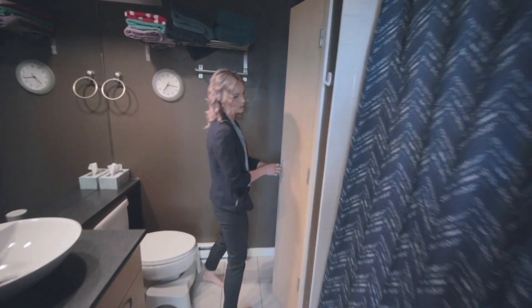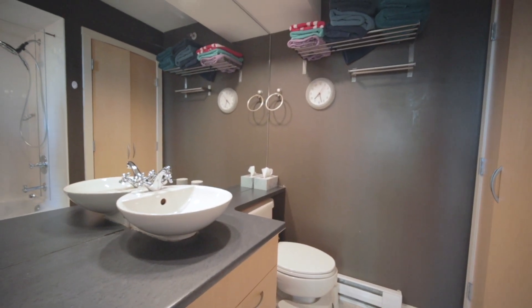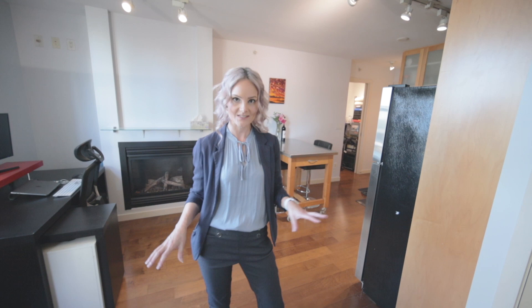The bathroom has everything you need including in-suite laundry. We also have a bonus storage den office space, so even though our space is limited, we are not missing out on any of those storage opportunities.